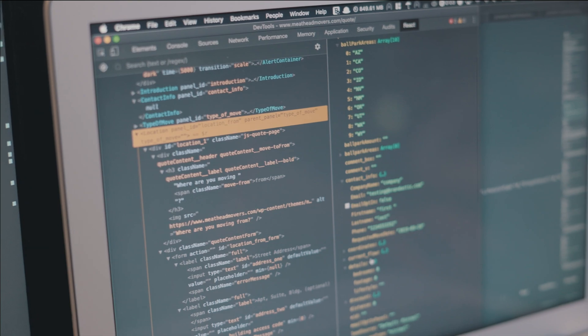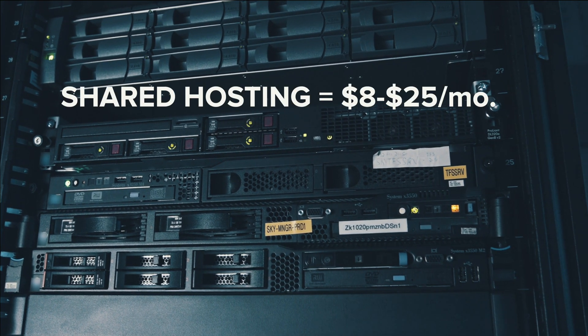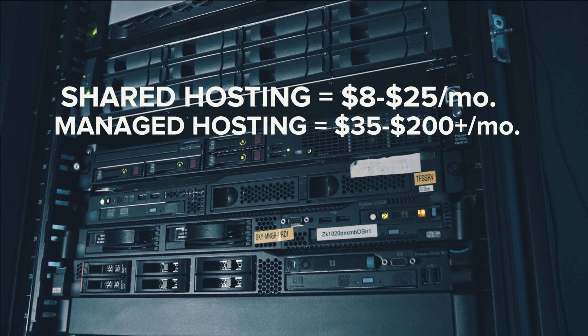Number three: cost. Because the shared and managed hosting providers are assuming more responsibility, these plans tend to cost more but offer fewer resources. Shared hosting is typically between $8 and $25 a month, and managed hosting typically ranges between $35 and $200 plus a month. But keep in mind that these resources are shared. In our experience, a $10 to $20 a month VPS can easily handle the requests for a small to medium-sized website without a hiccup.